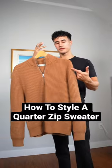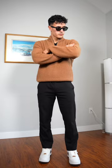Here's how to style a quarter zip sweater. Option one, you could keep it classy and go with black trousers and add your sneakers to match your sweater.